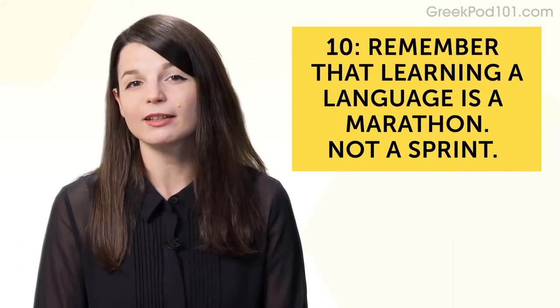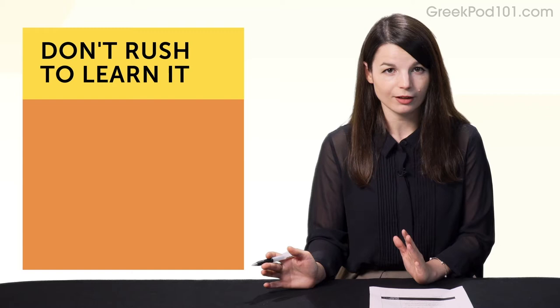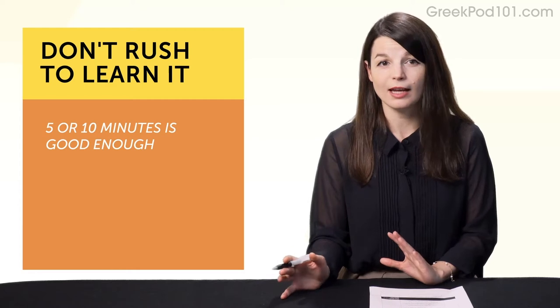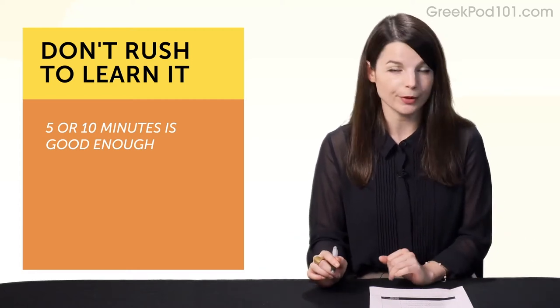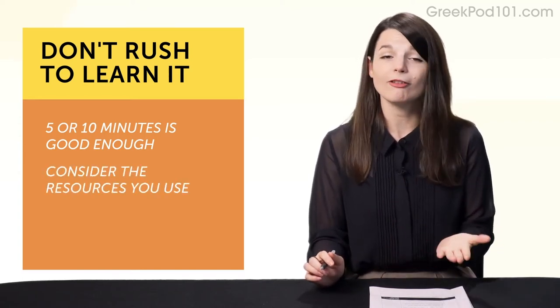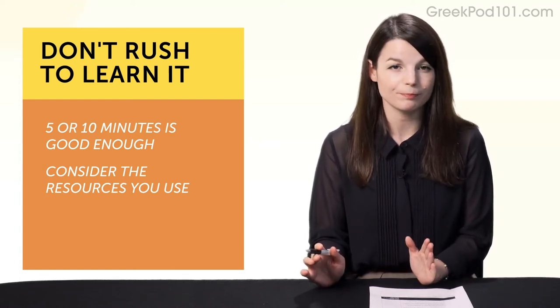And number ten: remember that learning a language is a marathon, not a sprint. There's no need to do five-hour cram sessions and burn yourself out. Five or ten minutes is good enough. If you're having a bad day, if you can't remember some grammar, it's not all over — it's just a minor bump in the road. Sticking with quick five-minute lessons that are easy to finish will help keep you in the marathon.